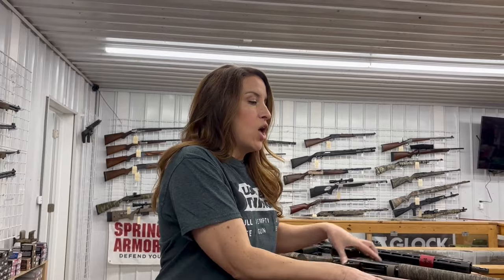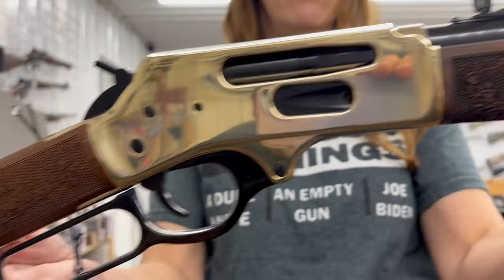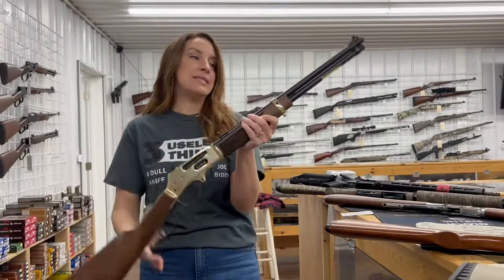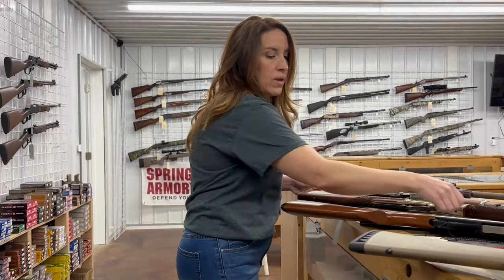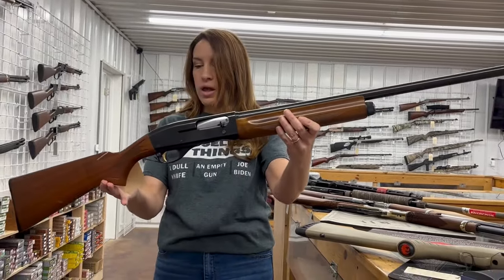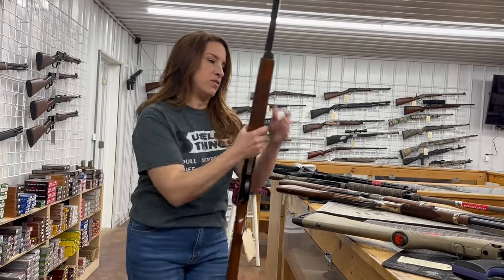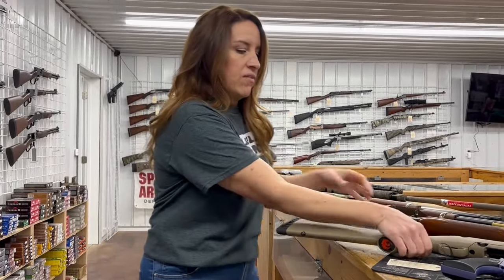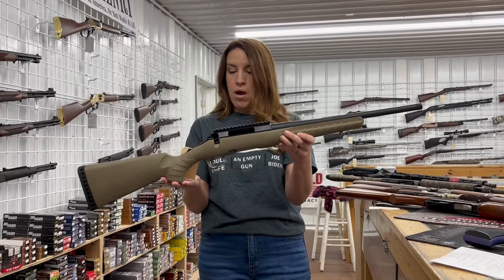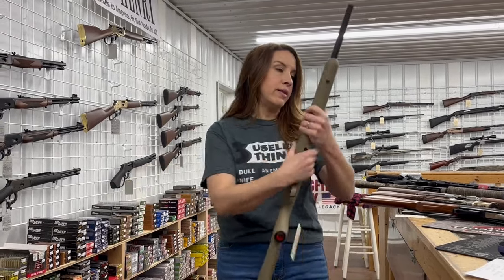We have a Henry 360 Buckhammer — new caliber for Henry. This one has beautiful engraving in the wood. It has five plus one rounds with a 20 inch barrel — $1,062. We have a used Remington — this is a Mohawk 48, 12 gauge shotgun, 28 inch barrel. We have a Ruger American — this is a bolt action rifle in .223. It's a 16 inch threaded barrel with an AR style mag. That one is also used.